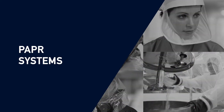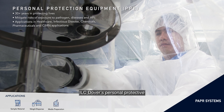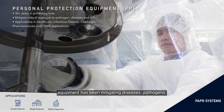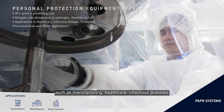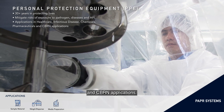HEPA Powered Air-Purifying Respirator Systems. ILC Dover's Personal Protective Equipment has been mitigating diseases, pathogens and chemical risk for over 30 years in various industries such as manufacturing, healthcare, infectious diseases and sebum applications.